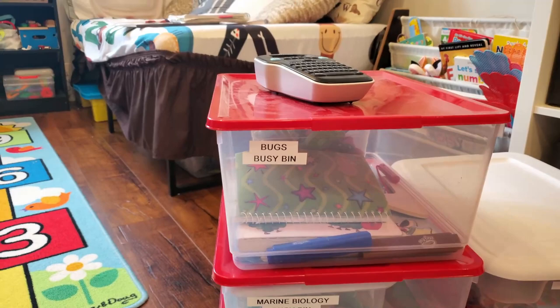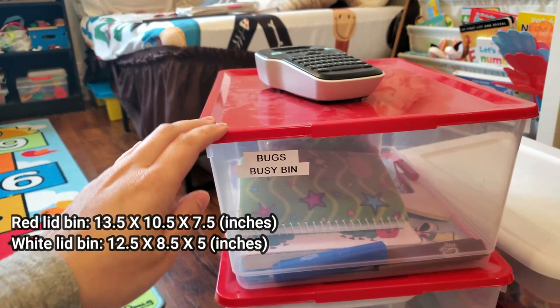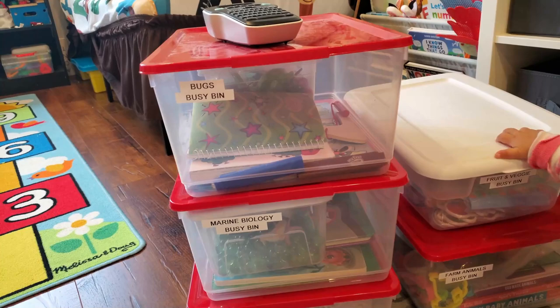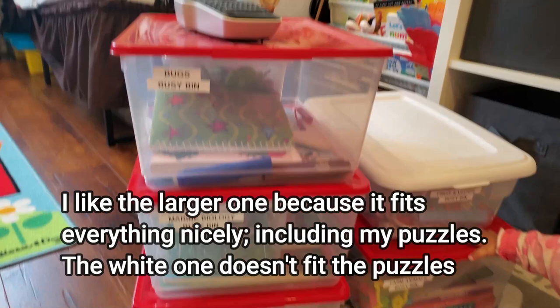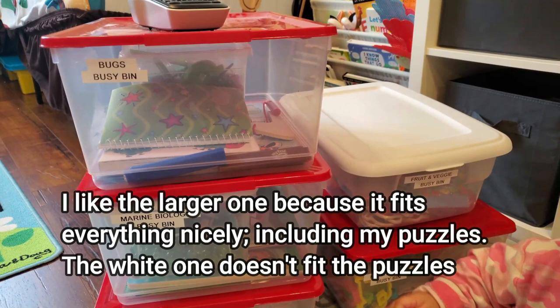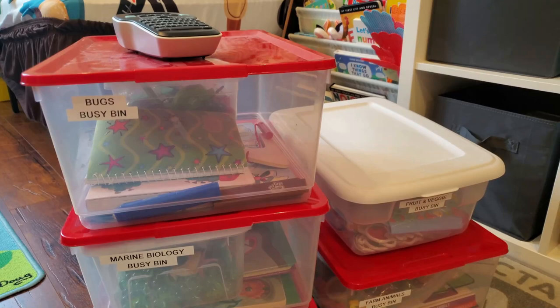Let's get started. These are my toddler busy bins, and what you'll notice is that they're a good size. I'll leave the measurements up on screen for both bins. There is a difference between them, and I recommend the larger square one because it fits the different activities a bit better. I included two different sizes so you can decide if you want a smaller or bigger one, depending on the activities inside.